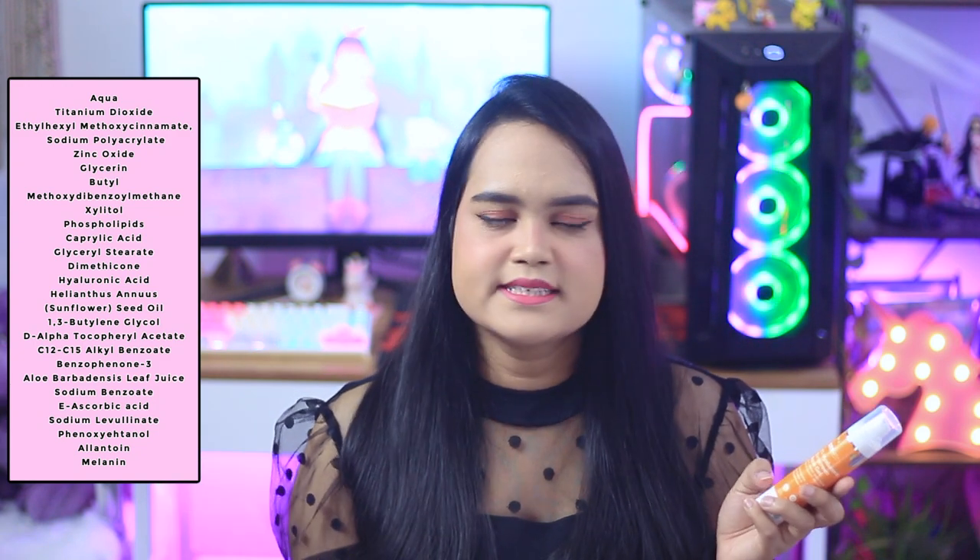Many of you are scared of benzophenone, but recent studies have shown it is not that bad when used correctly, so I don't have any complaints regarding that ingredient. The sunscreen also has vitamin E as D-alpha tocopherol acetate, which is a very stabilized version of vitamin E. It also has soothing ingredients like allantoin, aloe leaf juice, and 1% hyaluronic acid, which is super hydrating.